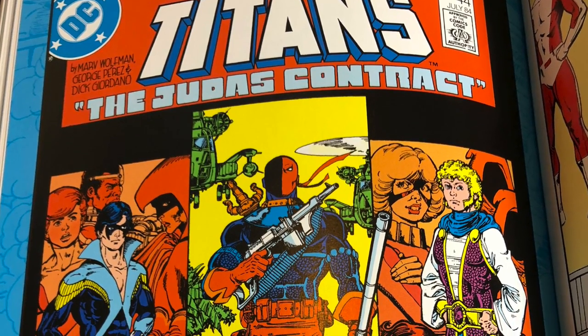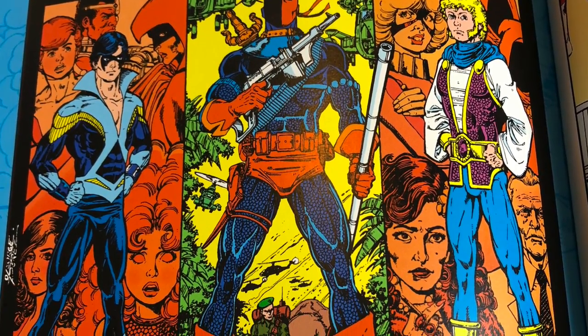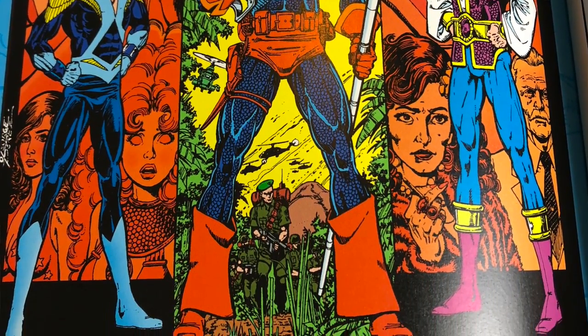Then we got Volume 2, which collects issues 21 through 37 and 39 through 44. It also has the first three annuals and a crossover — Batman and the Outsiders 5. This is where we get the Judas Contract, where Robin becomes Nightwing in issue 44. The binding is a little bit better on this one — it does come up a little more — but the binding still kind of sucks. If anyone has the reprints, drop it in the comments and let me know if the binding is any better.